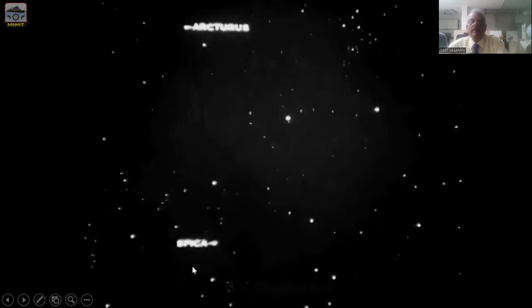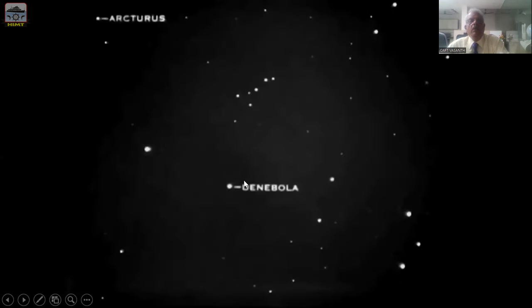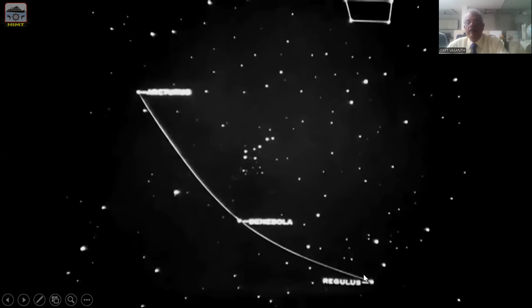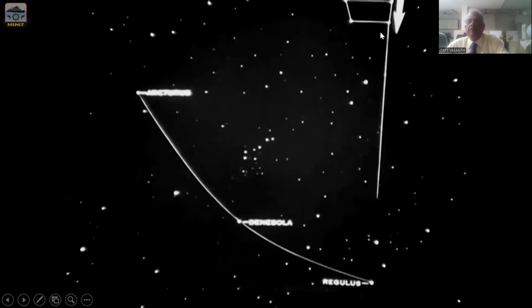Now join Arcturus, Spica, and another star close to this — they form an equilateral triangle meeting at Denebola. Arcturus, Spica, and Denebola form that equilateral triangle. So gentlemen, you can see how many stars you can identify by knowing a single star. Produce a parabola between Arcturus and Denebola and you will come to another star known as Regulus. Denebola and Regulus are in the constellation Leo. The Regulus star is right behind the star Dubhe — that is the great bear.